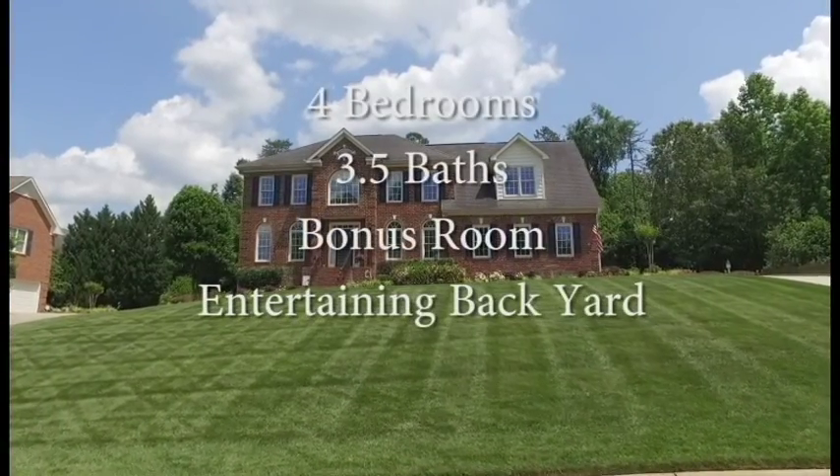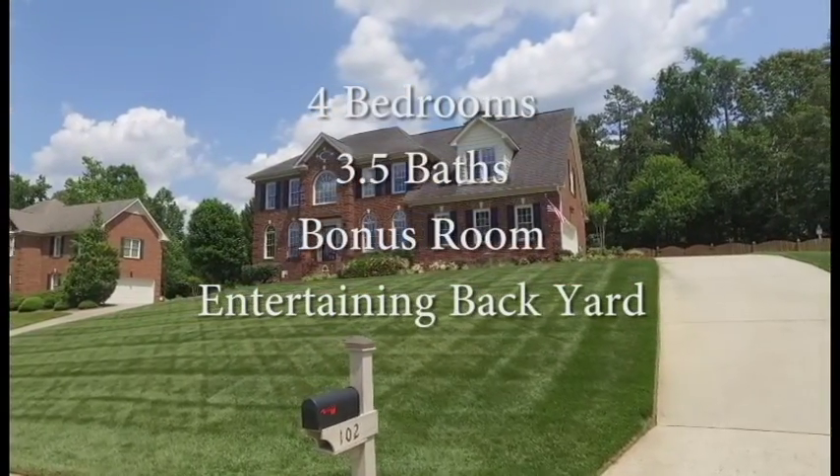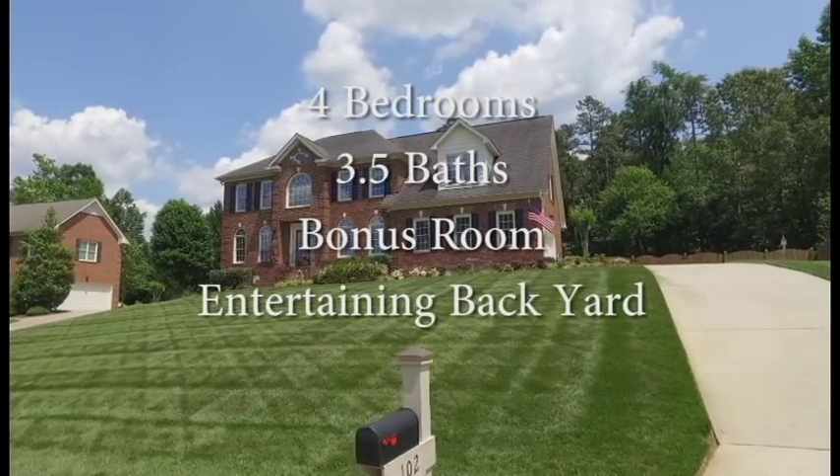To recap, 102 Castleton Place in Jamestown features four bedrooms, three and a half baths, bonus room, and a backyard built for entertaining.